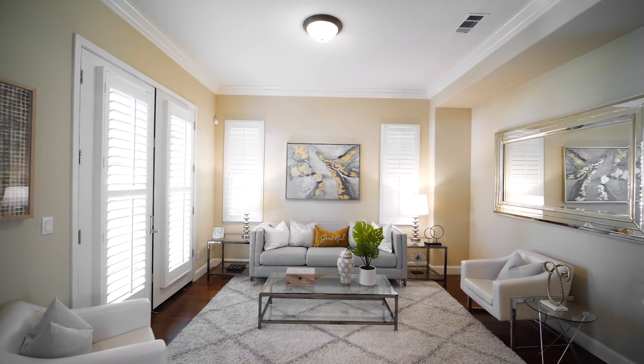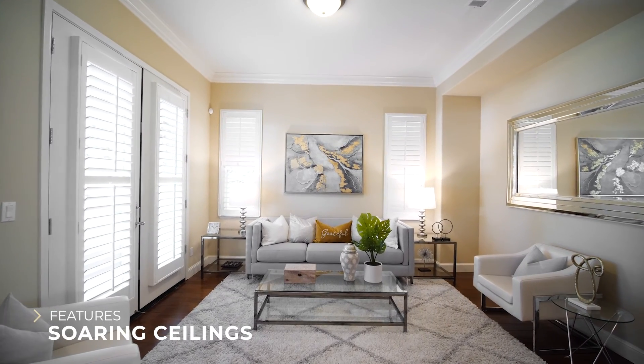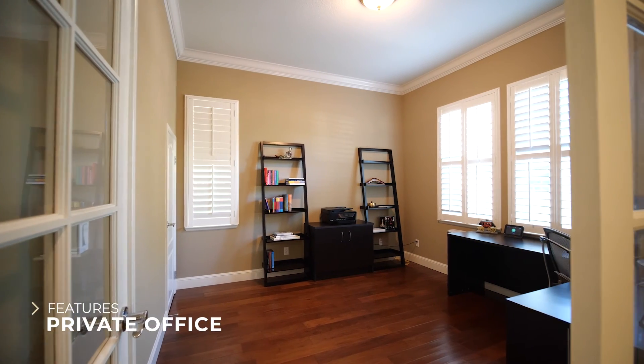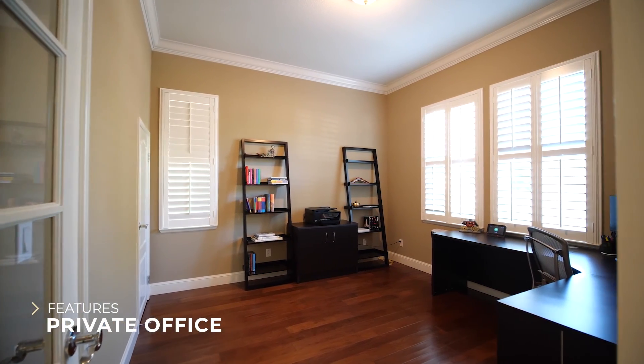Inside the front door we have the formal living room with plantation shutters and plenty of natural light. Across the hallway we have a well-appointed office with a large storage space.